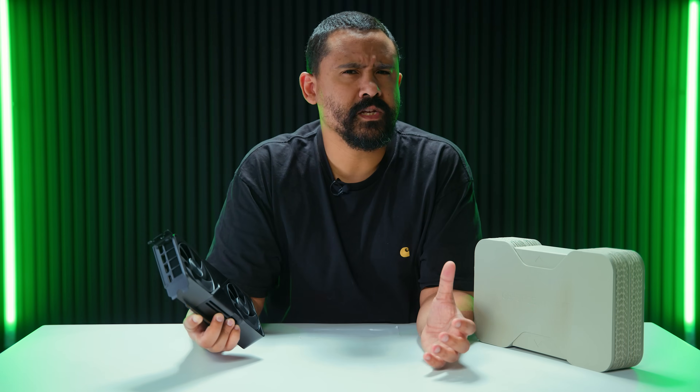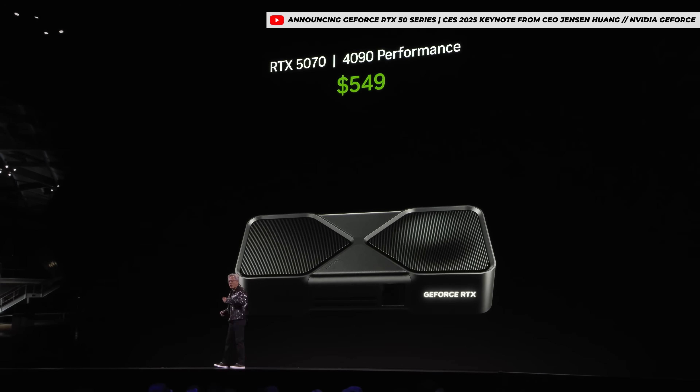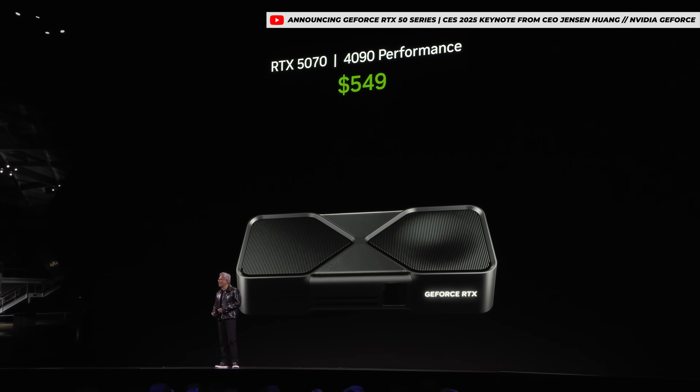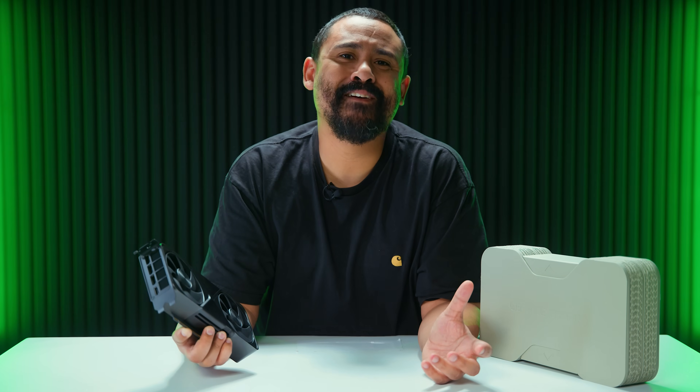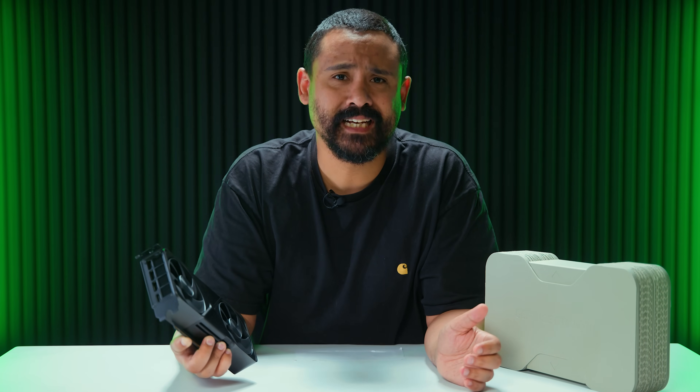So when the NVIDIA GeForce RTX 5070 Founders Edition showed up, after NVIDIA claimed RTX 5070 offers 4090 performance at $549, I was rightfully very skeptical — and so were you guys. Even the 5080 didn't touch the RTX 4090.